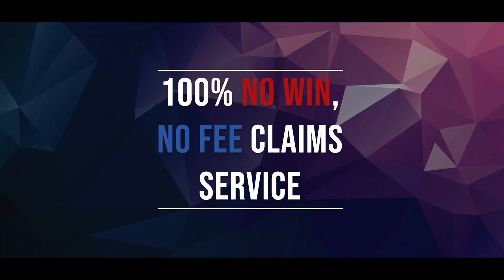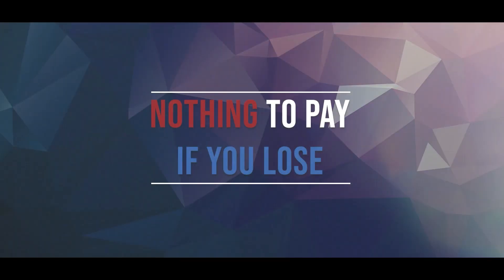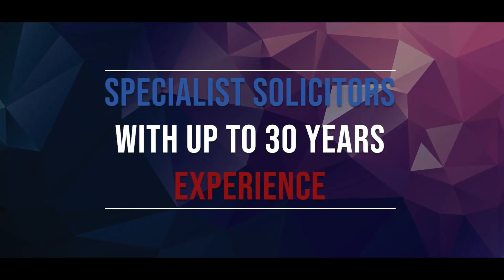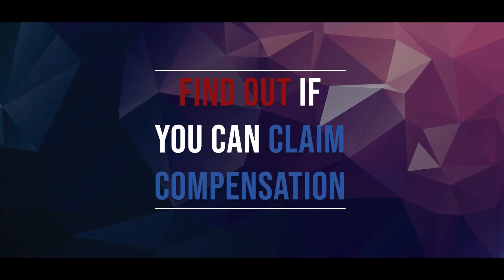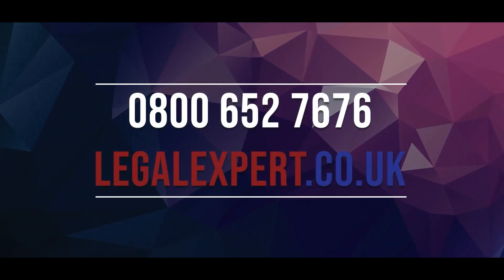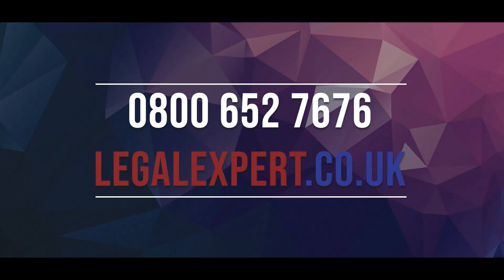Hi, I'm Jack from LegalExpert.co.uk and in this video I'm going to be going over online retailer warehouse worker personal injury claims procedure. At LegalExpert, we're rated 4.8 out of 5 stars and we offer 100% no-win, no-fee claim service, which means that there's nothing to pay if you lose. Get the maximum compensation that you deserve. We have specialist solicitors with up to 30 years experience. Call our free phone helpline now on 0800 652 7676 or visit our live chat service at LegalExpert.co.uk.